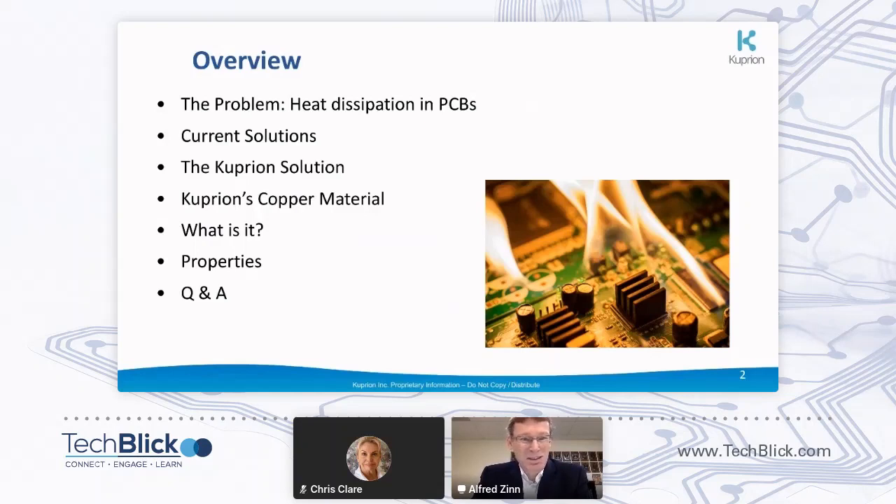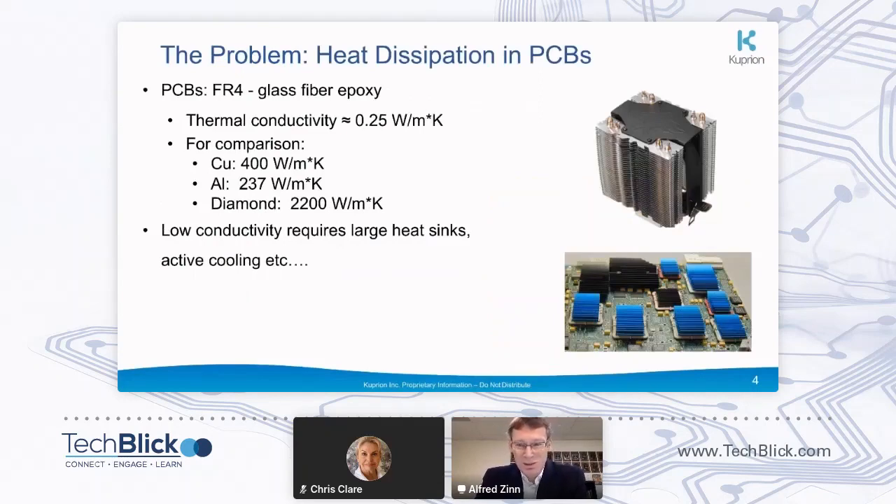Thermal conductivity is basically non-existent, and we're putting heat-generating devices on an insulator and expecting to get the heat out. So that obviously has problems. Looking briefly at current solutions: the thermal conductivity of printed circuit boards is very, very low at 0.25, compared to copper at 400, aluminum at about 240, and diamond way up there at about 2200 watts per meter kelvin. So we really have an issue, as the big heat sinks show — a major challenge to further improve computer performance.